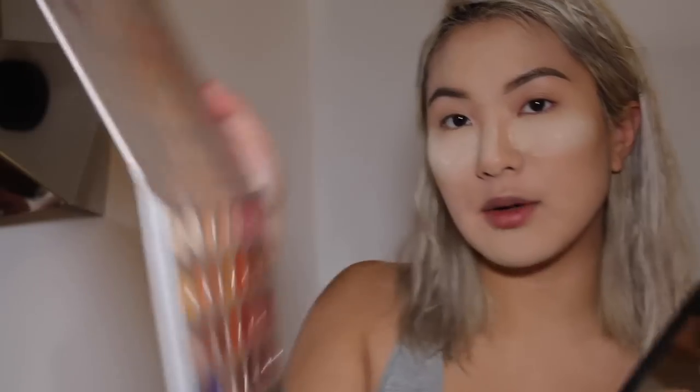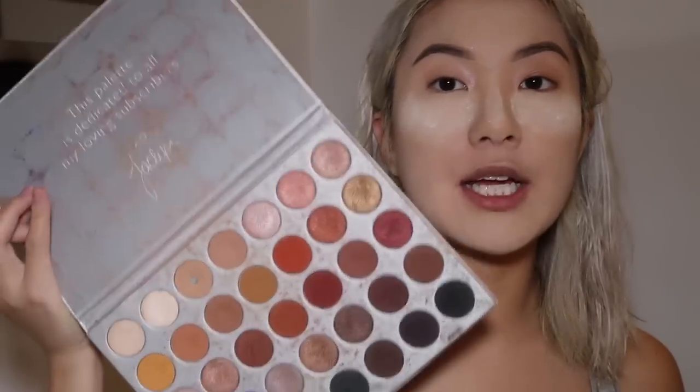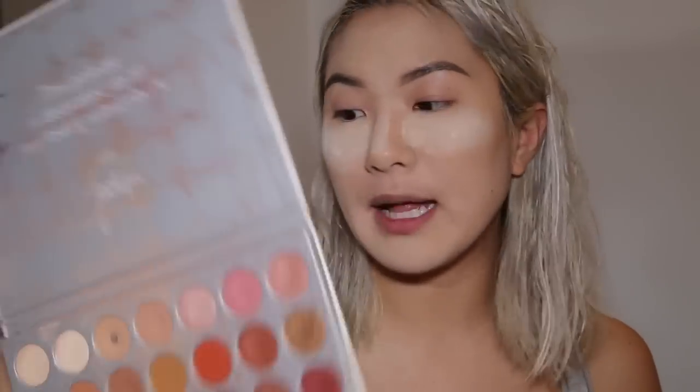Now that I've finished the brow situation, I am going to be digging into the eye look. For her eye look, she's pretty much stuck with neutral brown colors. So for today, I am going to be using the Jaclyn Hill Morphe Palette. This palette has a lot of browns and neutrals, so I thought I would use this to create today's look.